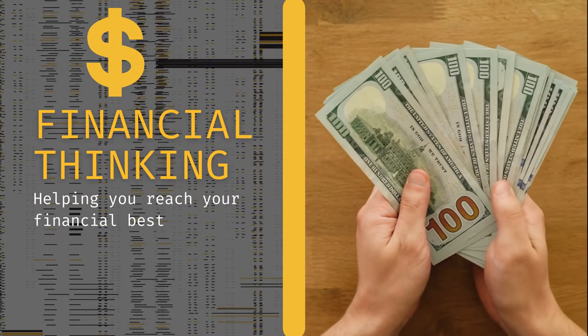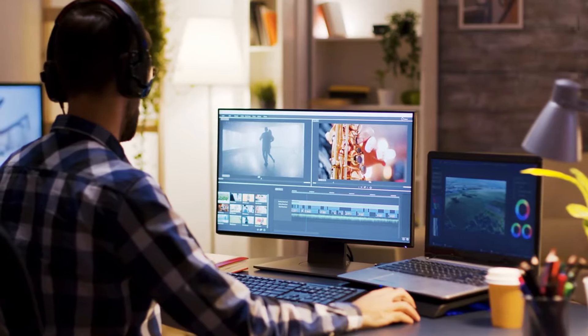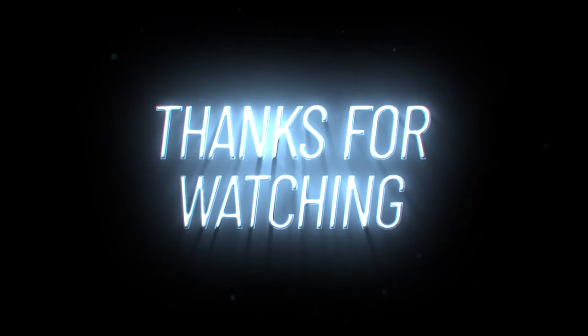If you want to learn how to achieve financial success, then watch this video next. And if you made it to this point of the video, please like and subscribe to the channel to see more content like this. Thanks for watching, and I'll see you in the next video.